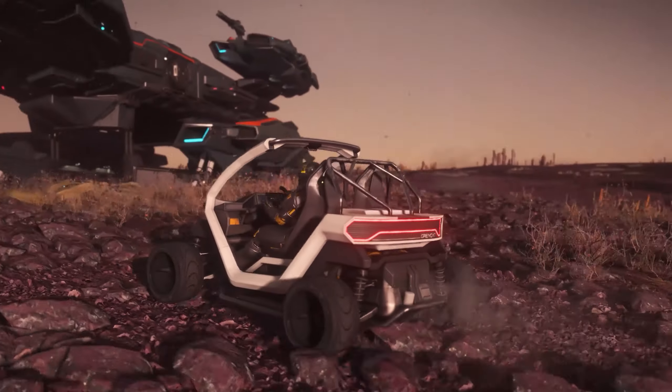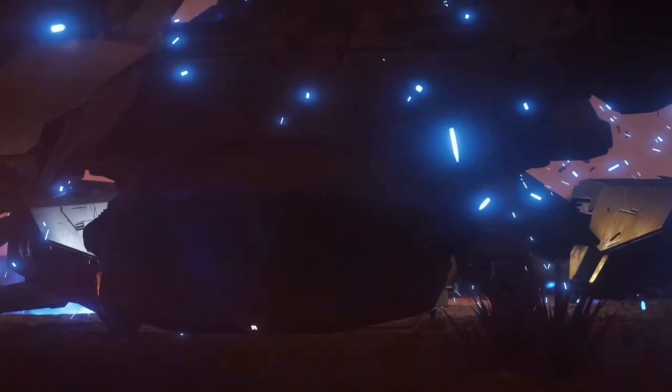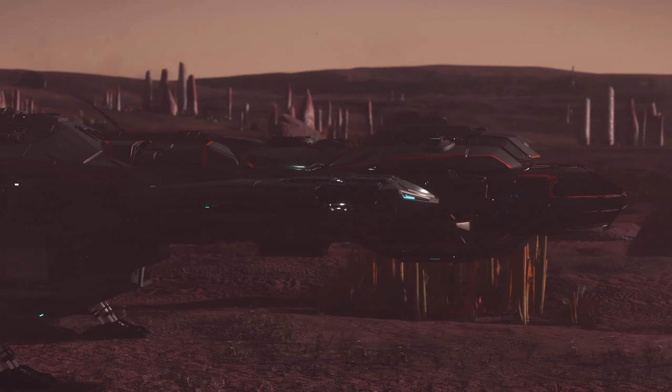Anyway, the Greycat PTV is a fantastic vehicle. It has four wheels and an engine, so in the event that you... What a cool skit to set up the real star of this best damn Star Citizen ship review.